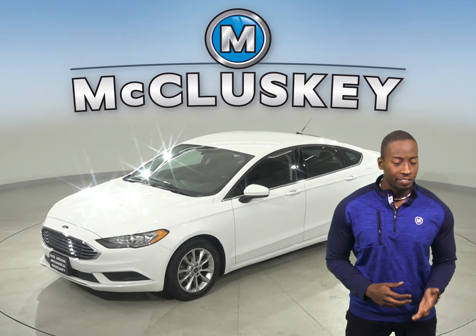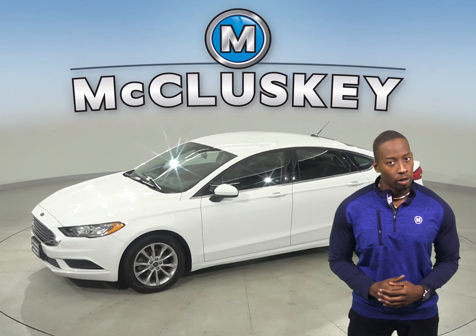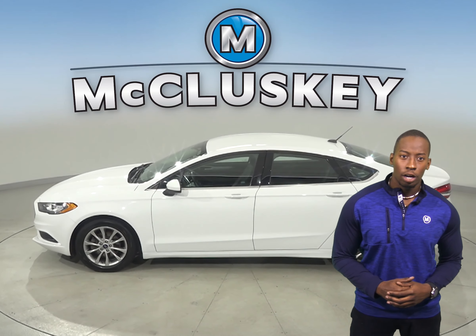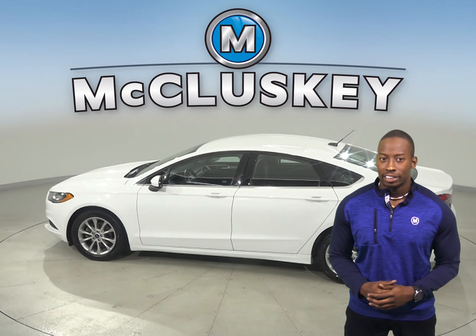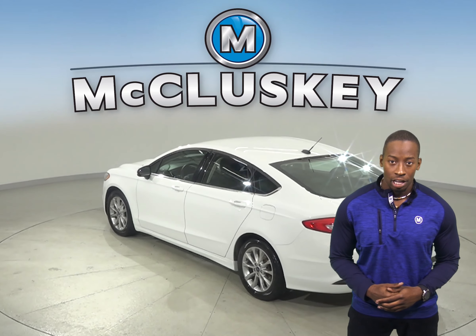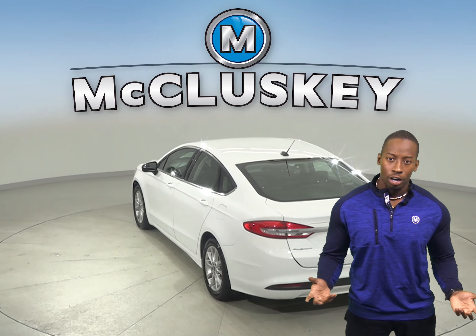If you're looking for a sedan with luxurious features, then this 2017 Ford Fusion is the perfect car for you. Inside you'll find premium cloth seating with power front seats, and for entertainment this Fusion also has AM/FM radio and Microsoft Sync, which will wirelessly connect your phone to the car.